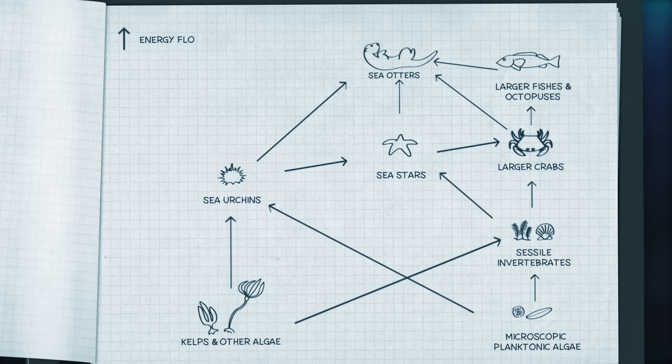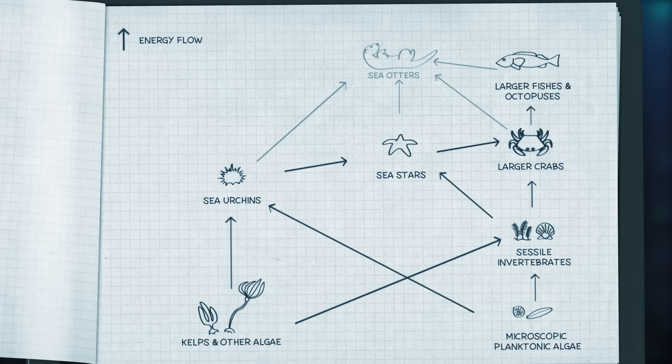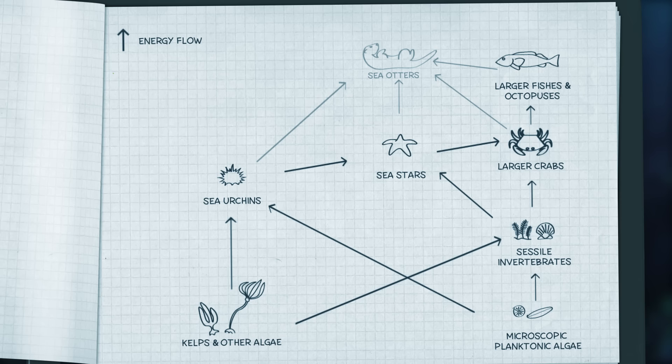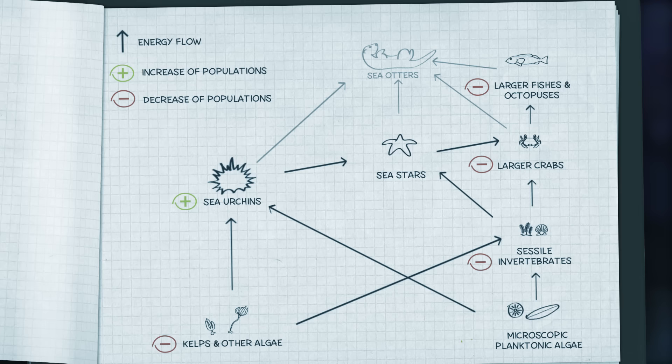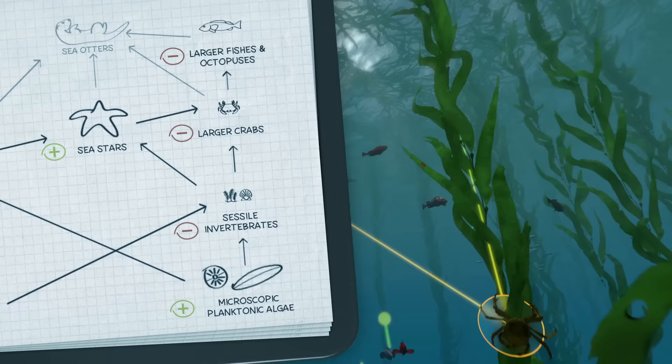Let's take another look at our coastal food web. Can you predict how a removal of sea otters would impact the flow of energy through the system? Which species would be negatively impacted? Would any be positively impacted? Pause the video to take a closer look. Removal of a keystone species, like the sea otter, has cascading effects, impacting populations across multiple trophic levels and disrupting the flow of energy through the entire system.